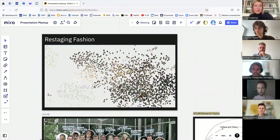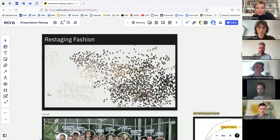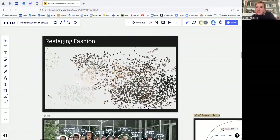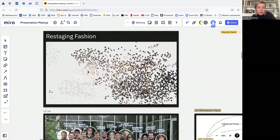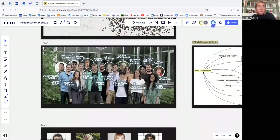Hello from Berlin, everyone. Like Peter said in the introduction, we are from the UC Lab in Potsdam, close to Berlin, and we are both working on the research project Restaging Fashion. Maybe I will take you on a tour here on my screen. First of all, I would like to introduce the UC Lab a bit more. Here is, maybe not that current anymore, maybe last year's constellation of our research group.